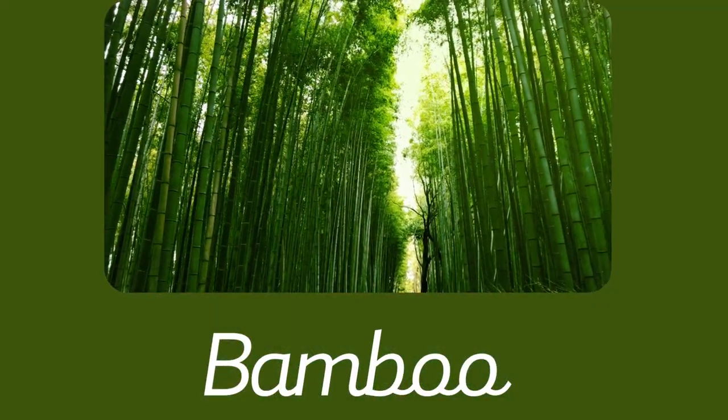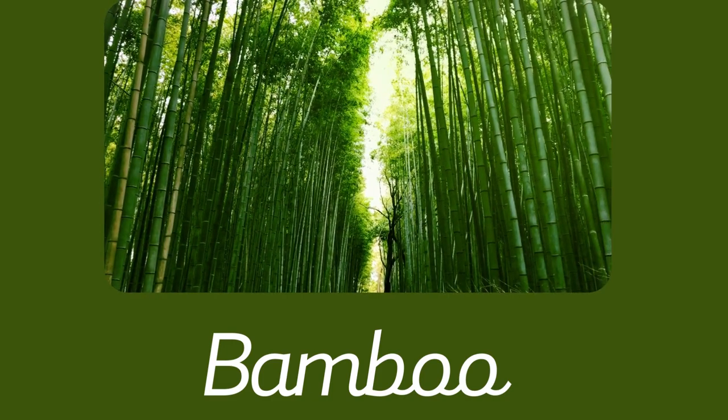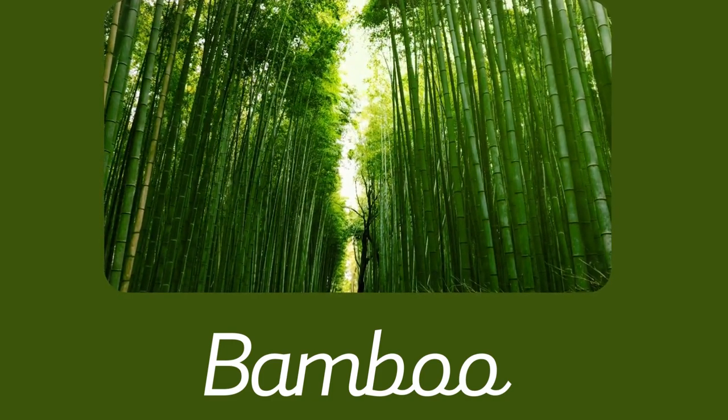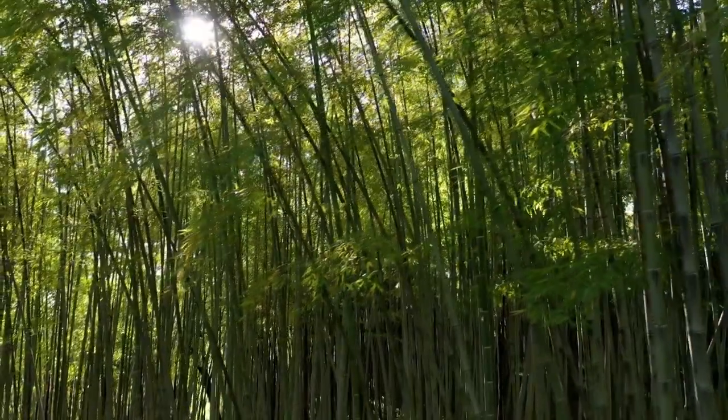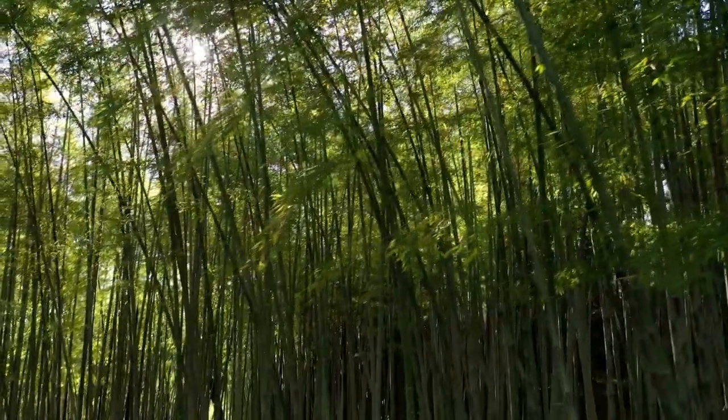6. Bamboo. Bamboo is perfect for creating an ultra-fast-growing, stunning privacy border along your fence line. In suitable conditions, some varieties of bamboo can grow several inches per day during their growing season. My plants grew to 15 to 20 feet within about 3 months — it's truly amazing to watch.